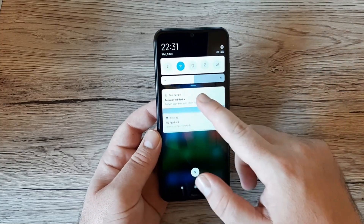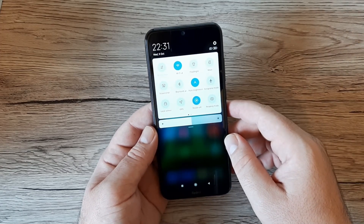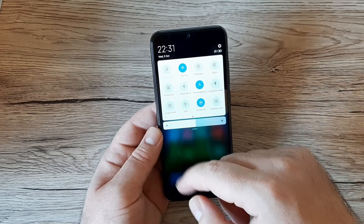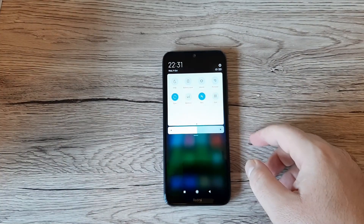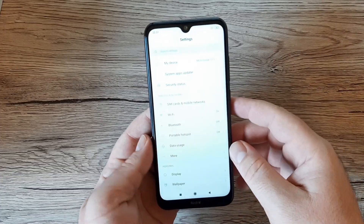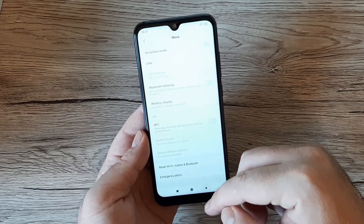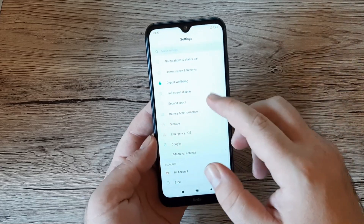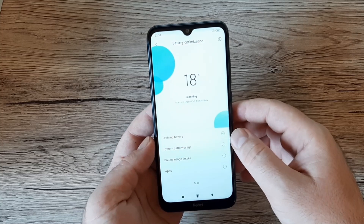Going through the quick settings menu, we have mobile data, Wi-Fi, flashlight, mute, screenshot, Bluetooth, auto brightness, GPS, rotate — and there's NFC! So the Redmi Note 8T does have NFC and you can make payments with this phone. Moving into settings, it's the standard MIUI 10 Global interface, and we also have Digital Wellbeing to track how much time you spend on different apps.